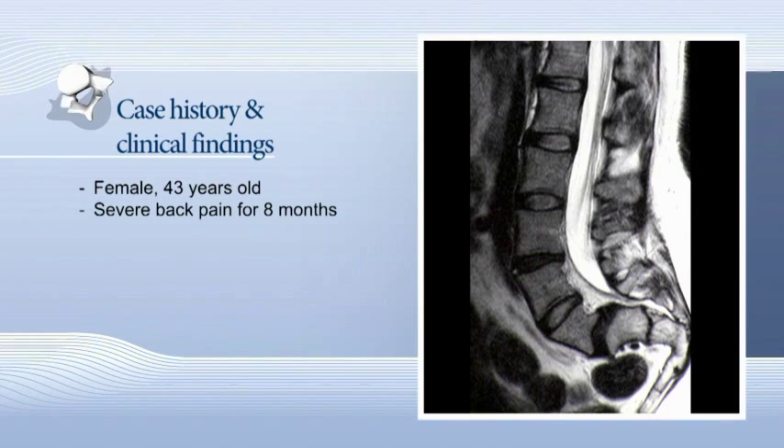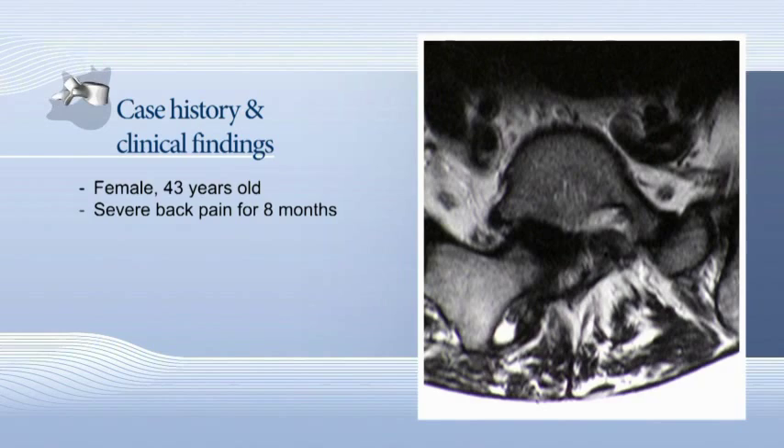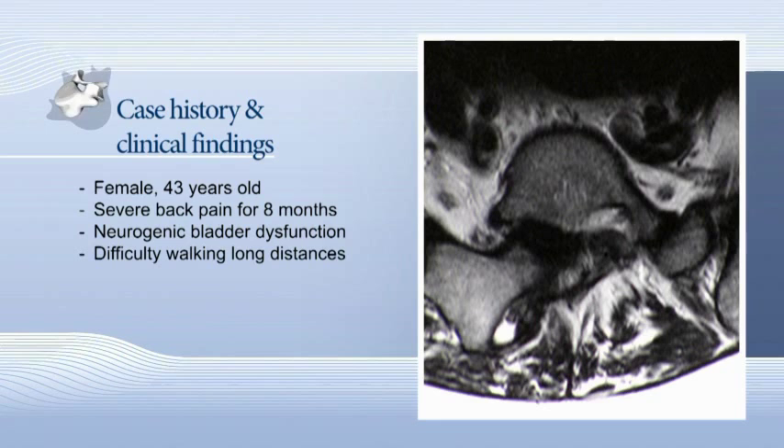The patient is 43 years old. She has suffered for 8 months from severe mechanical low back pain, mainly in the area of the lumbosacral junction. The patient also suffers from a neurogenic bladder dysfunction, and walking longer than 5 minutes is very difficult for her.